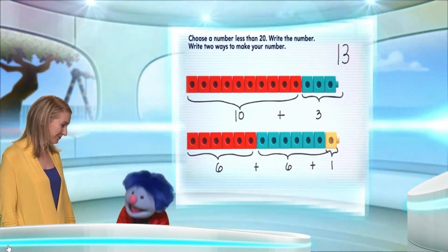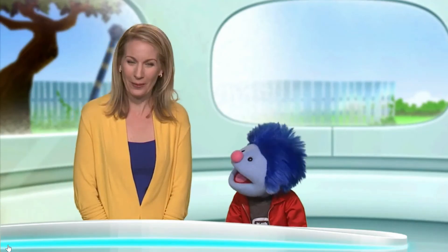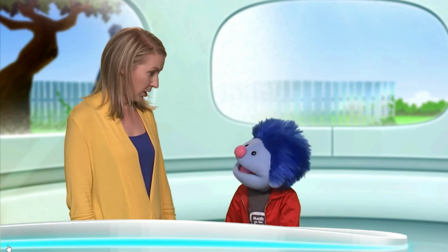And these are just two ways — there are a lot of ways to make 13. That is so cool. That was awesome. Thank you, Professor Reena. Thank you. I'm sorry, I can't find more ways right now because I'm going to be late for my next class. I got to go. Well, if you're running late, why don't you use your hover sneakers?